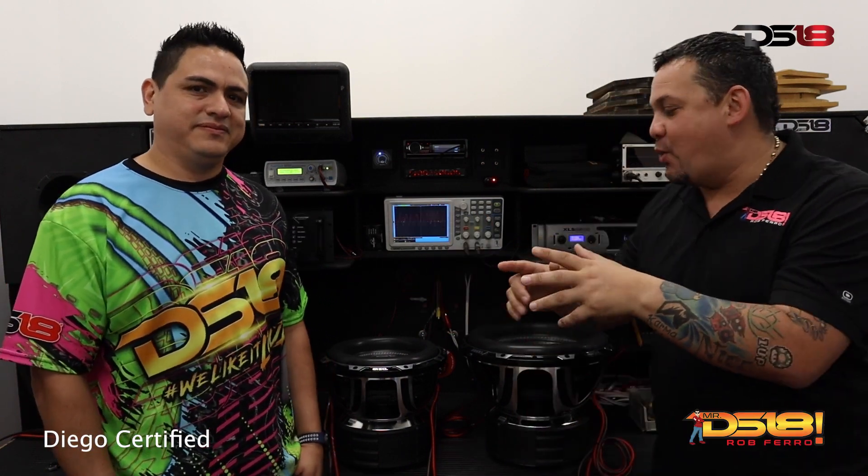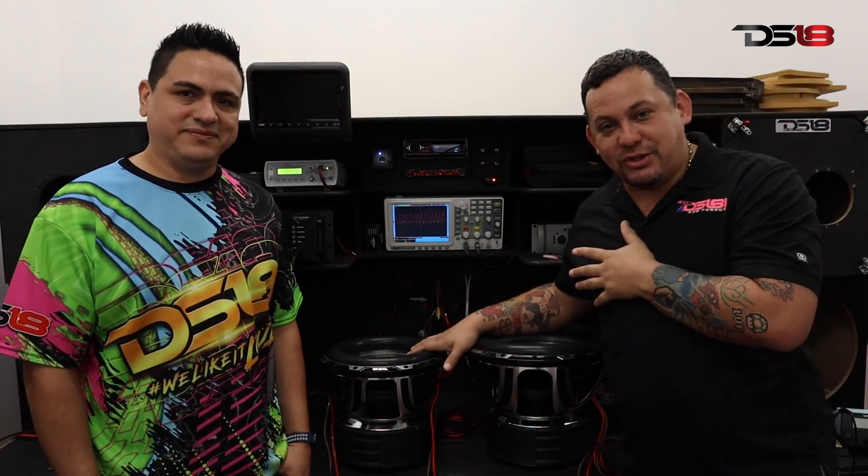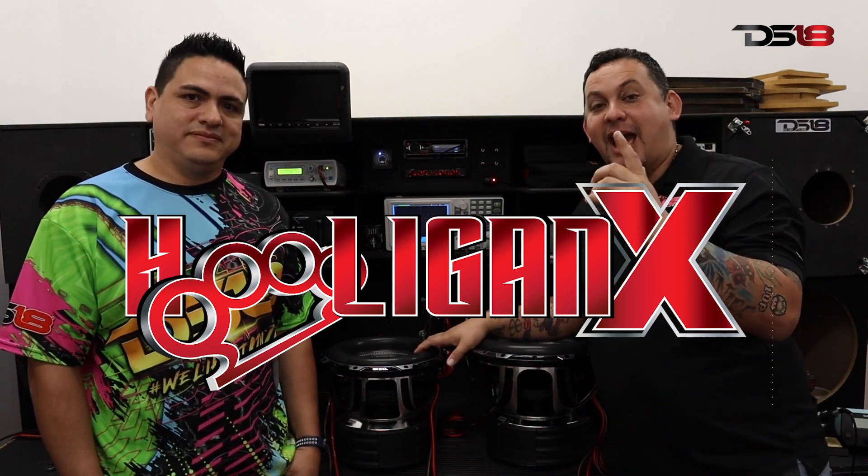What's up guys? It's Mr. DS18 and I'm with my boy Diego Certified. But check this out — you guys wanted it back and it has returned. The king of the subs is back in stock: the Hooligan HE, the high excursion.